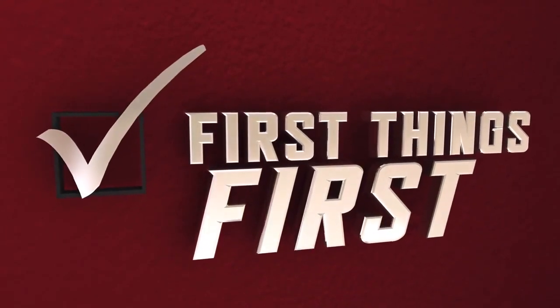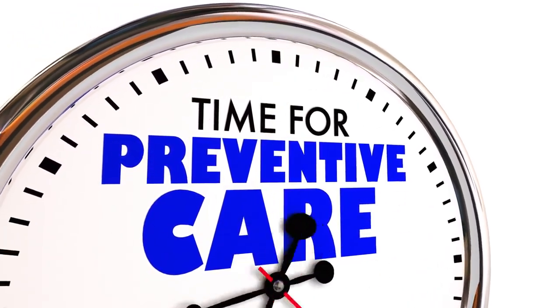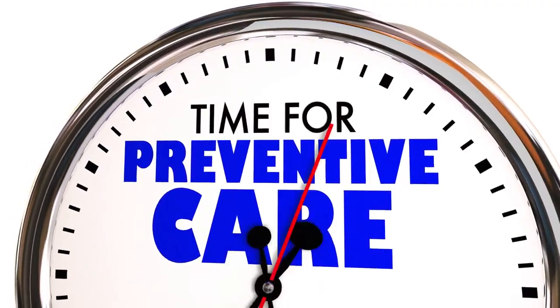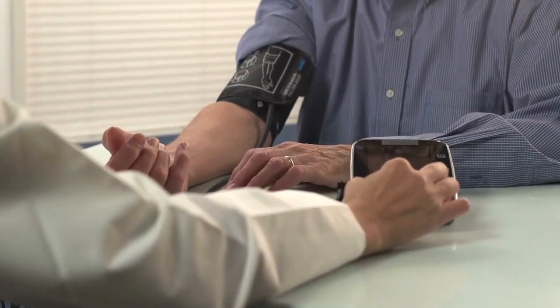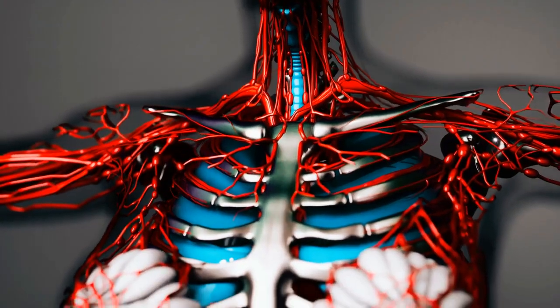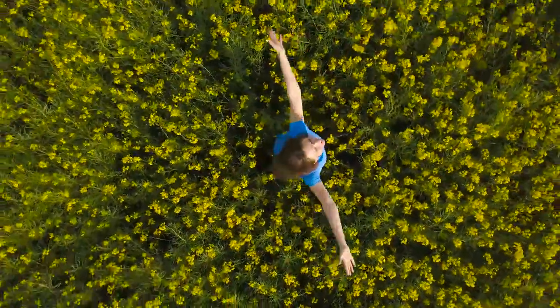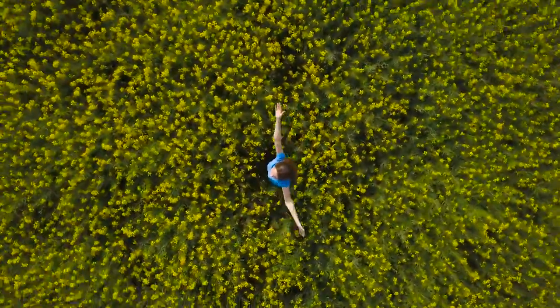Recognizing these signs and symptoms is crucial in maintaining your kidney health. By being mindful of your body's signals and seeking professional advice when needed, you can take proactive steps to protect and support your kidneys. Your health is your greatest asset, and taking care of your kidneys is an essential part of overall well-being. Your kidneys are vital organs that deserve attention and care. Always consult with a healthcare professional if you have concerns about your kidney function. Take care of yourself, stay hydrated, and prioritize a healthy lifestyle to support your kidneys and overall well-being.